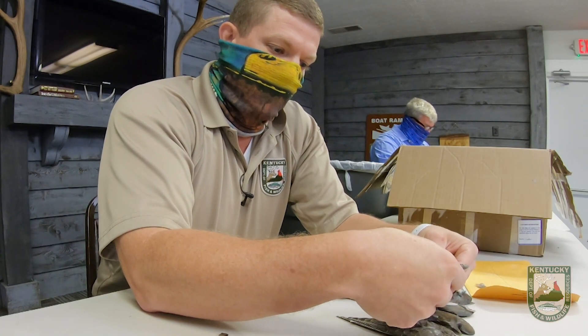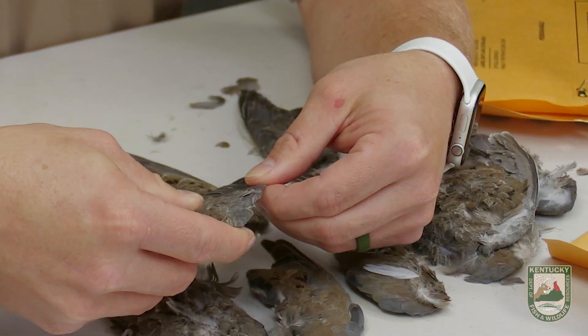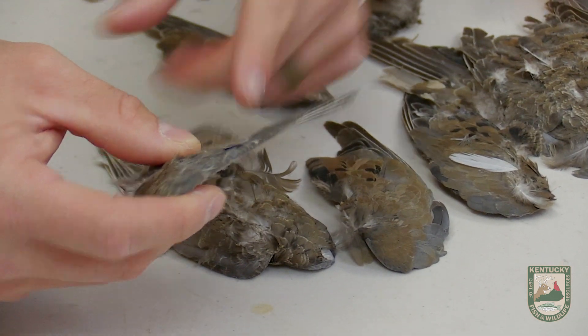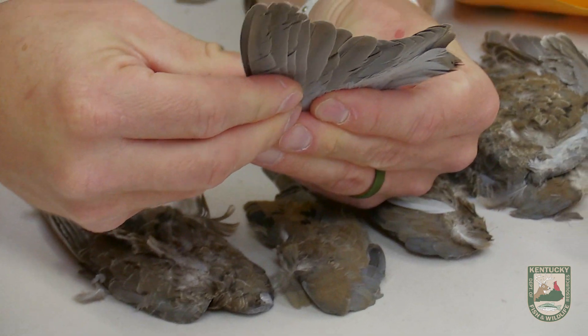All birds — songbirds — molt their feathers. Doves do it in a process. It'll start on the inside and work outward. We count backwards from 10 to the inside until we find the new feather.